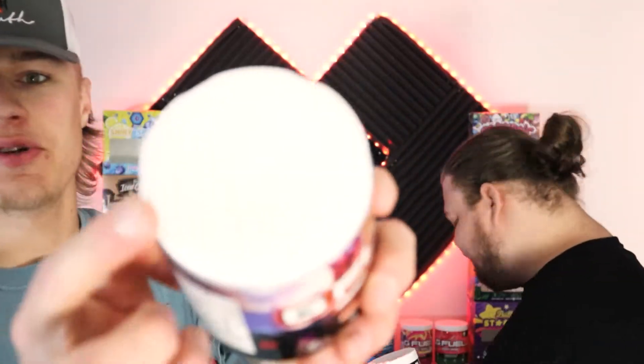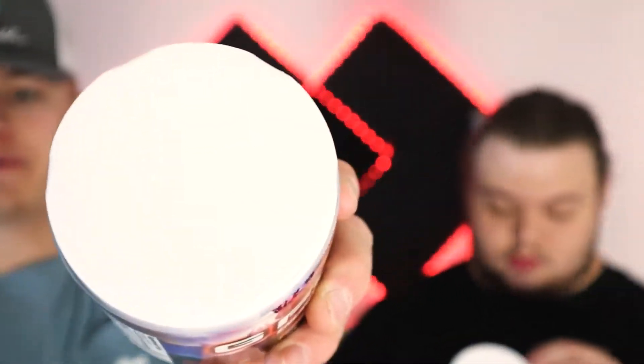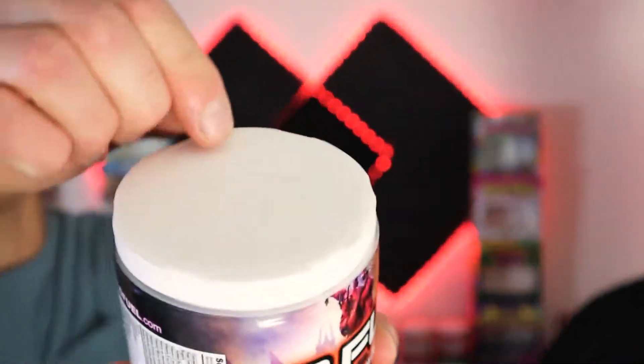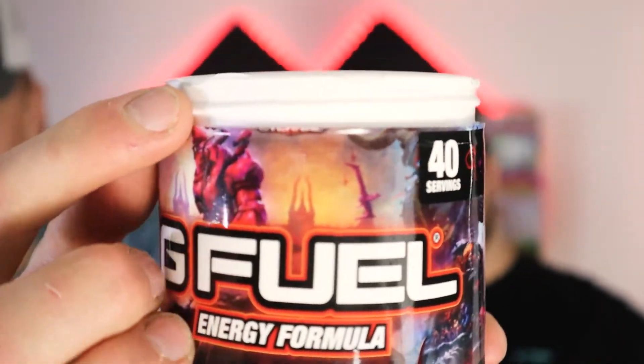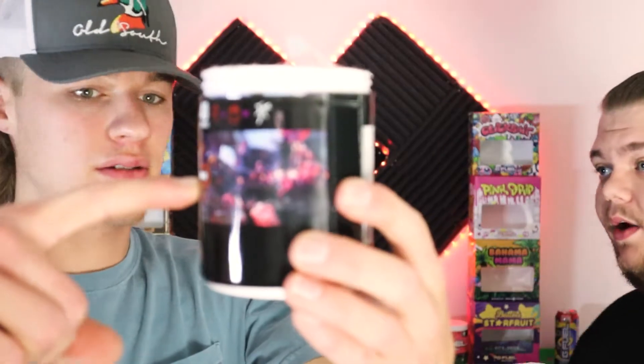Speaking of new — if you're familiar with our videos or G Fuel in general, there's always a pull tab on the tub. But look at this — there's no pull tab. You just have little tabs on the side, like opening a jar of peanut butter. Also, this tub is super low — the fill level is way down.